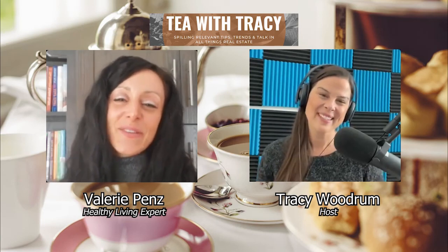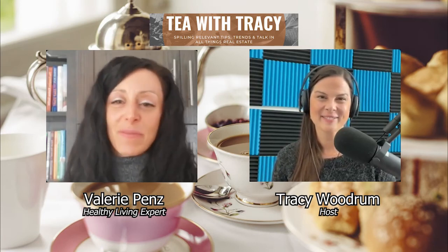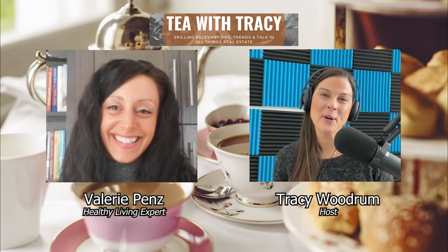Thank you so much, Valerie, for joining us today. This is great information and I'm looking forward to having you back on — we have some other topics in line with a healthy home and what you can do as a homeowner to keep it healthy. Thank you so much for having me, Tracy — happy new year to you and all your viewers! Thank you all for tuning in, whether live or on the replay, and we'll see you next time on Tea with Tracy. Bye-bye!